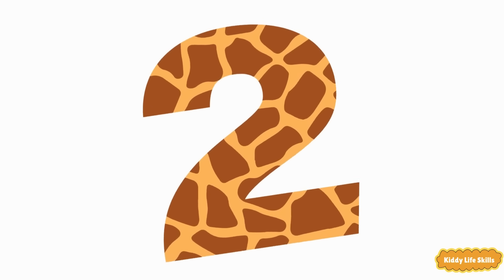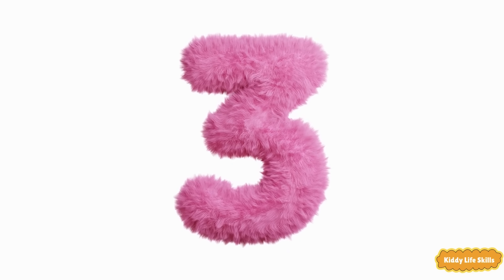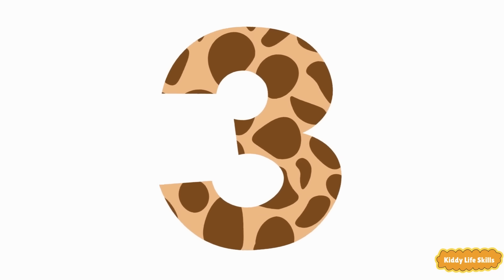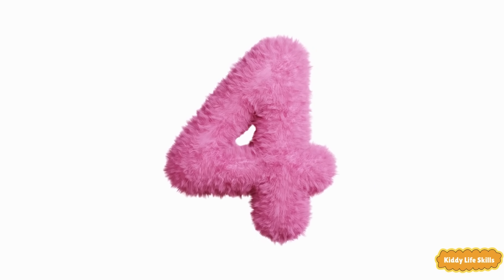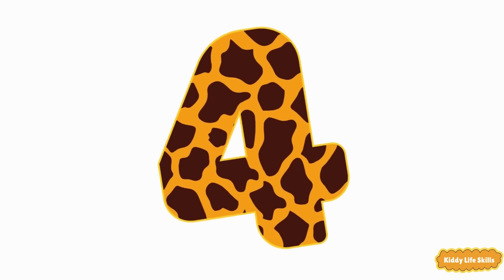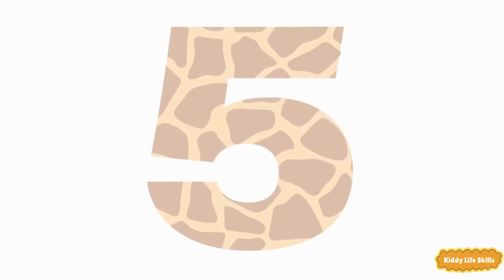Two. Two. Two. Three. Three. Three. Four. Four. Four. Five. Five. Five.